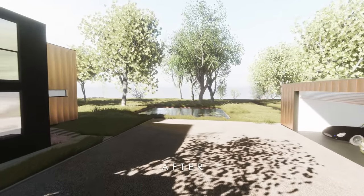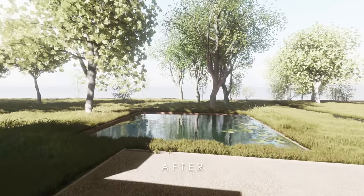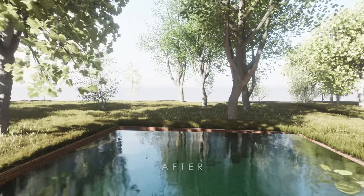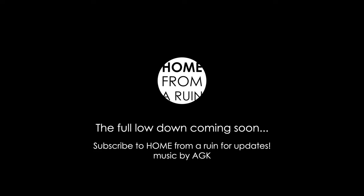I hope you've enjoyed the brief overview of the proposal. We'll be following up shortly with a more in-depth explanation of the design and the interiors, the materials and the construction. Thanks for watching and see you soon!